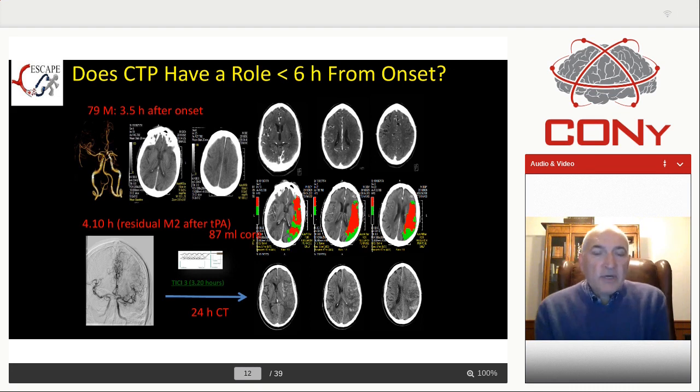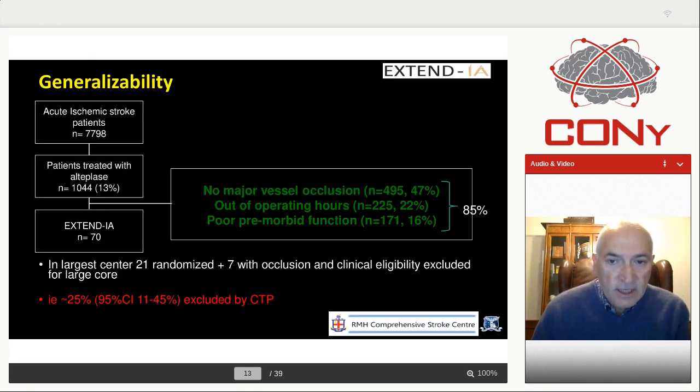So yes, if you don't do penumbra imaging, you can get an idea of what the brain looks like. But the imaging makes it much easier, especially for individuals who are not doing a very large number of cases. I want to show you data from Extend IA, where it took them 7,000 patients to select their 70 patients. What I wanted to show was that in the large centers, CT perfusion excluded more than 25% of patients because of large core where the investigators believed the outcome may not be very good.